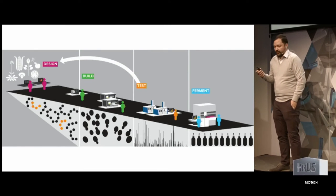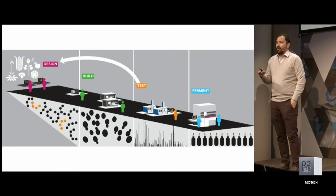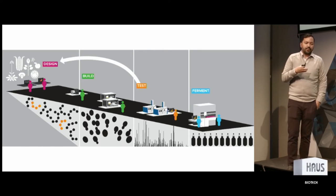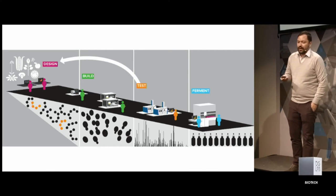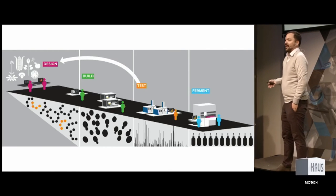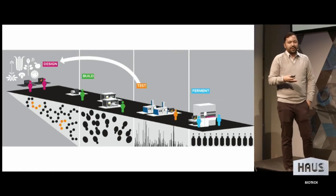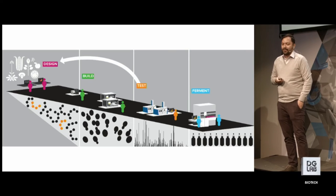How do these foundries actually work? I lead the design group at Ginkgo. We're part of an organization called the Foundry. We work with three other groups, and these groups are designed around what we think an engineering design cycle in biology should look like. There's design, build, test, and because we're working with microbes, a fermentation step where we can actually see if the resulting fermentation works the way we think it should. This should be familiar to anyone who works in engineering — you want to design something, build it, see if it works, and if not, you go back to the design stage again.